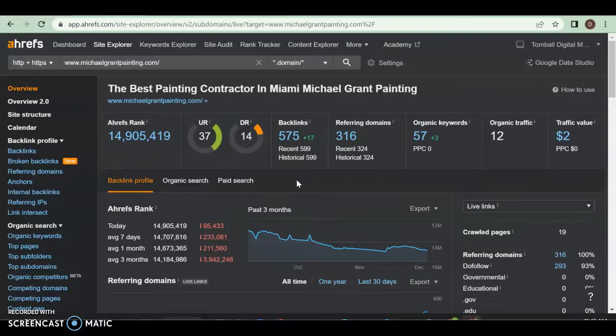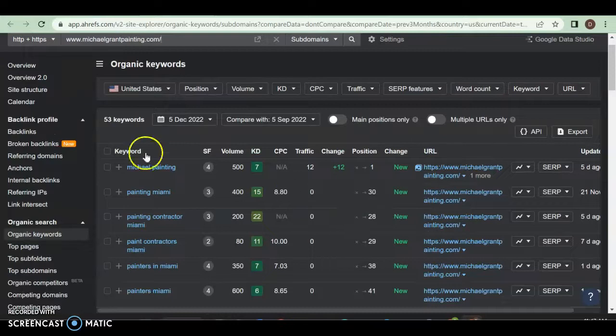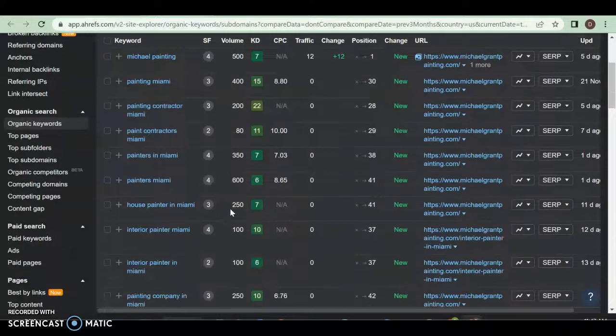When someone clicks a link to your website somewhere else, that's a backlink. Referring domains are sites that link back to you — you have 575 of those and 316 returning. Your domain rating should theoretically be higher because of that. These are very good numbers overall — I'm very impressed. You have 57 organic keywords. Looking at those, you're ranking for 53 of them. For 'Michael Painting,' that's a branded keyword — a bit of a cheat.